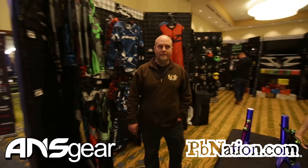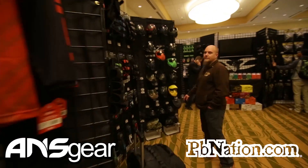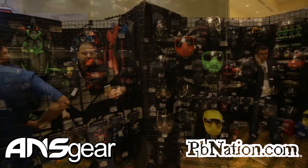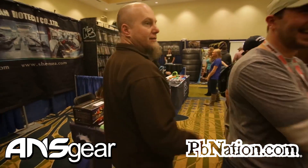Inside here we've got all the Valken gear, the new identity masks, the Bob Long booth over there — check out all the new Bob Long guns over there.